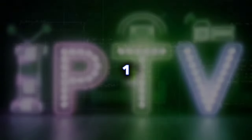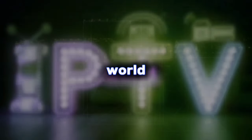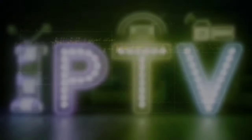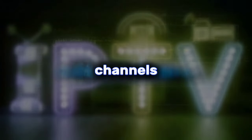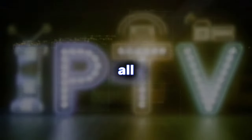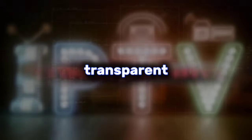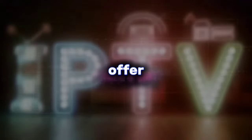Step one: choosing your IPTV champion. Think of your IPTV service provider as your guide in this new world — they're the ones who hold the key to unlocking all those amazing channels. But with so many options out there, how do you pick the right one? It's all about doing your research. Read reviews, check online forums, see what other IPTV users are saying. Don't be afraid to ask questions. A good provider will be transparent about their service, the channels they offer, and the quality of their streams. You're investing in your entertainment experience, so choose wisely.